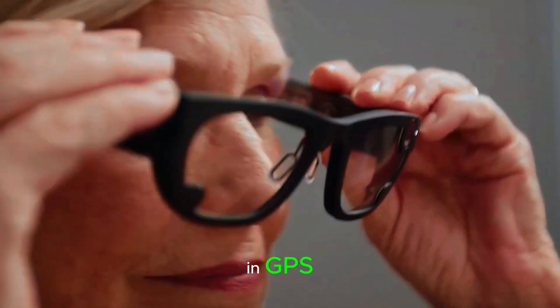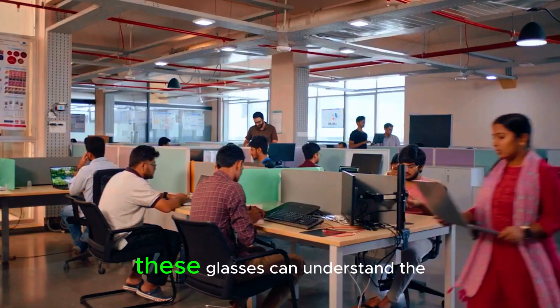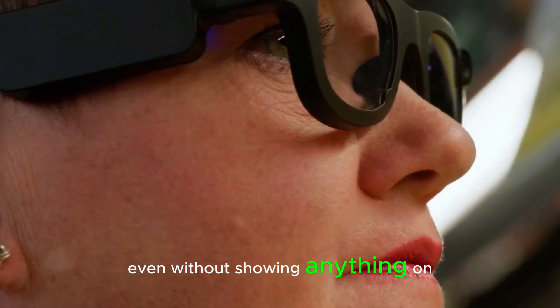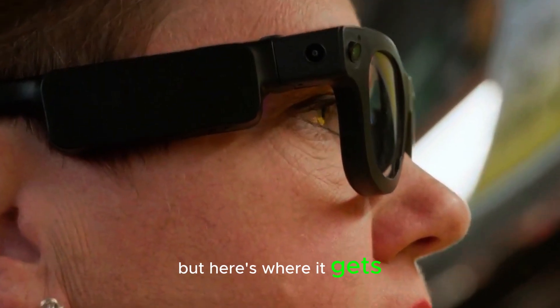It even has built-in GPS. In simple terms, these glasses can understand the world around you in incredible detail, even without showing anything on a screen.